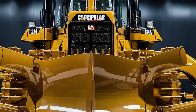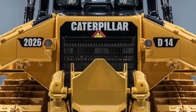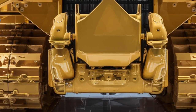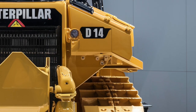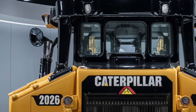Thanks for tuning in to Drive Future. If you're as impressed by the 2026 Caterpillar D14 as we are, make sure to hit that like button, subscribe for more heavy-duty reviews, and drop a comment below telling us where you'd take this beast first. Whether you're in construction, mining, or forestry, the D14 is ready to dominate. Stay strong, stay driven, and we'll catch you in the next one.